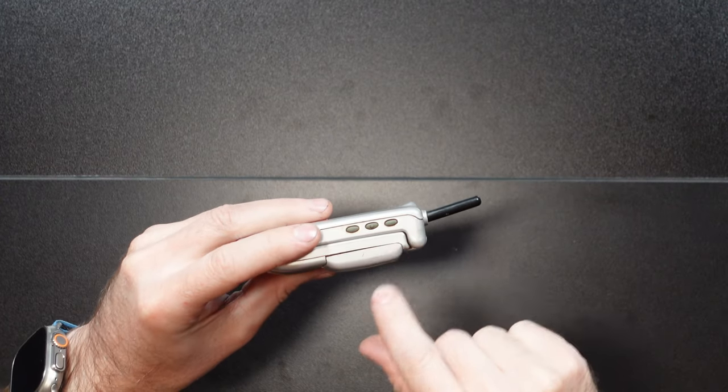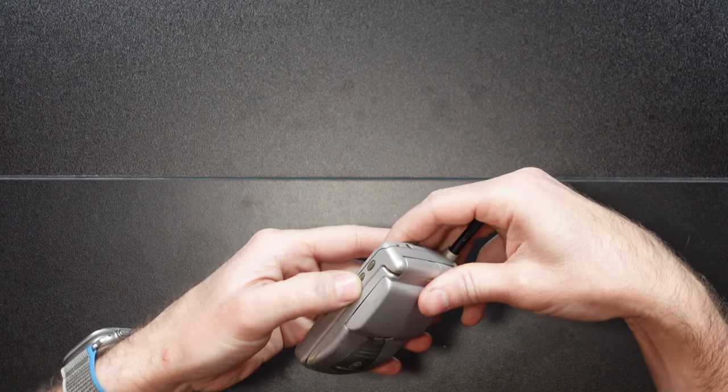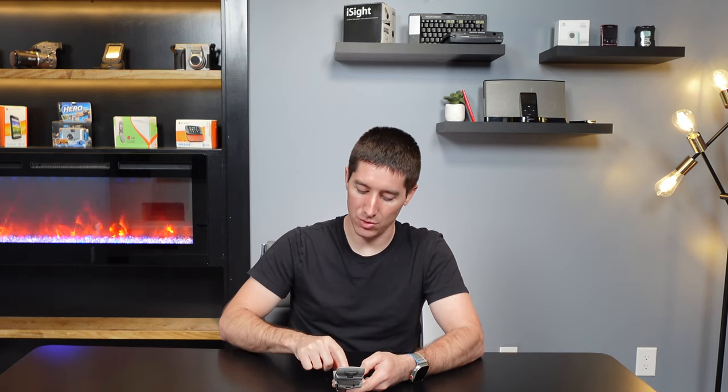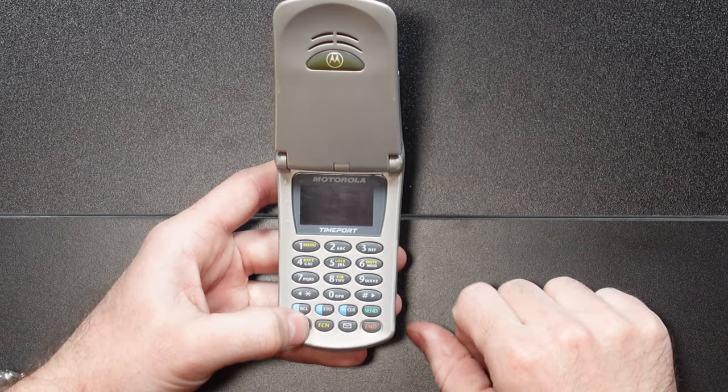Over here on the side we have a cool thing that wasn't on many StarTACs: the little three-button up, down, and select keys. They could be used for ring or volume and navigating menus, and were honestly kind of a precursor to having scroll wheels on the side of your phone — it worked very well. Flipping the TimePort open, we have our typical alphanumeric keypad. Use the function button to access anything labeled in yellow on the keys: recall, store, clear, send, power, and the dedicated mail or messages button on the keyboard.